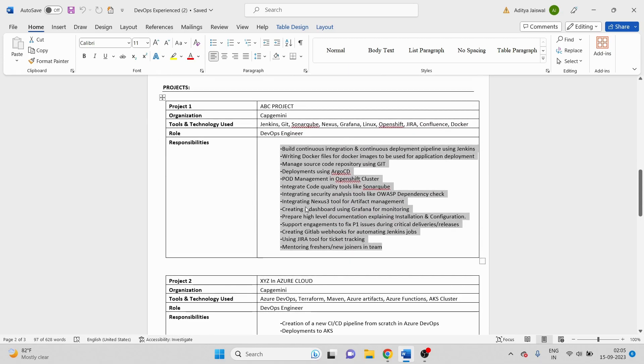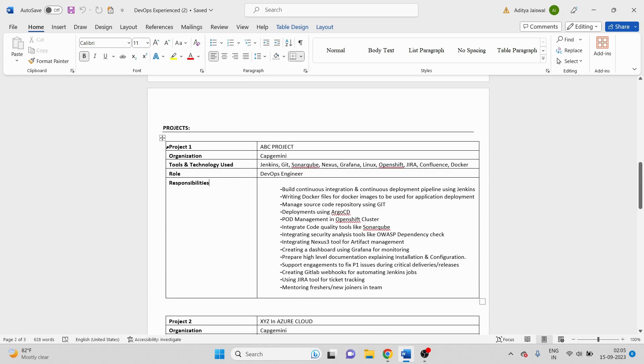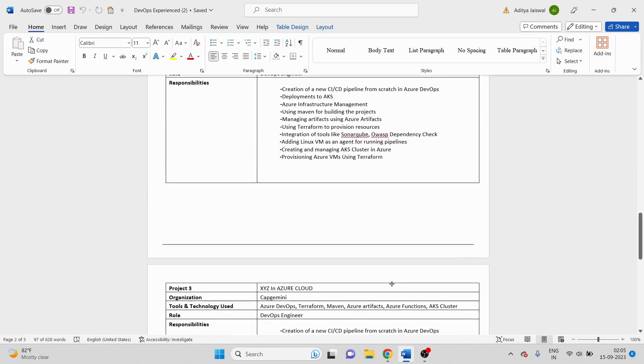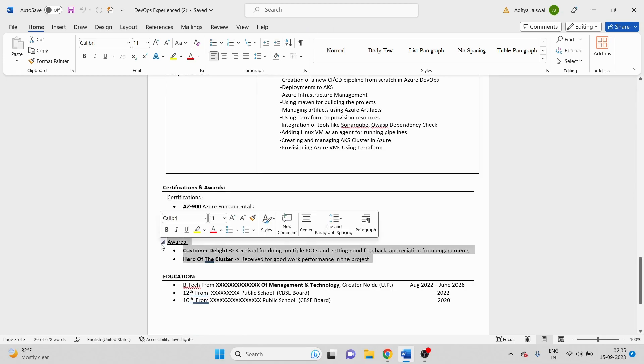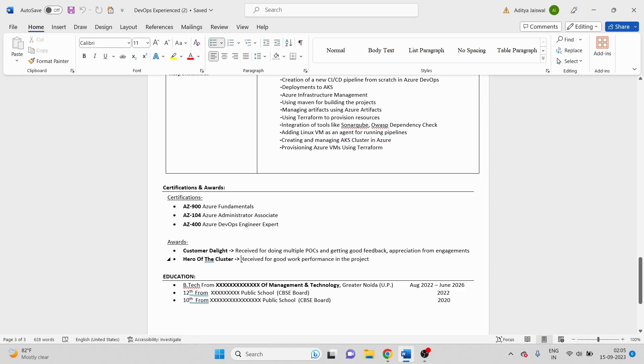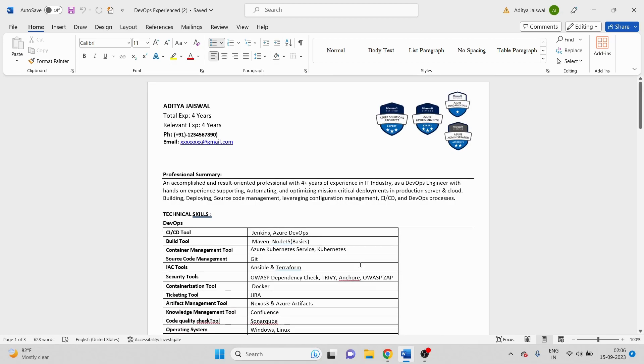Since I was working as a shared resource I've added multiple projects — the first was a normal DevOps project, the second was an Azure DevOps project. You can see very clearly what tools I have knowledge on and what tasks I used to do. I've mentioned three projects in this format. For certifications, mention them at the end. For awards — even if you didn't get many, my suggestion is to mention one or two, as it gives a good impact. At the very end add your educational details: 10th, 12th, and college.